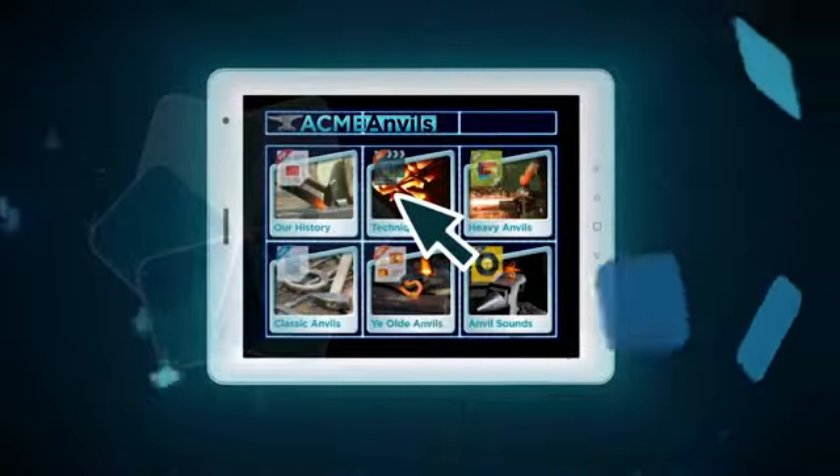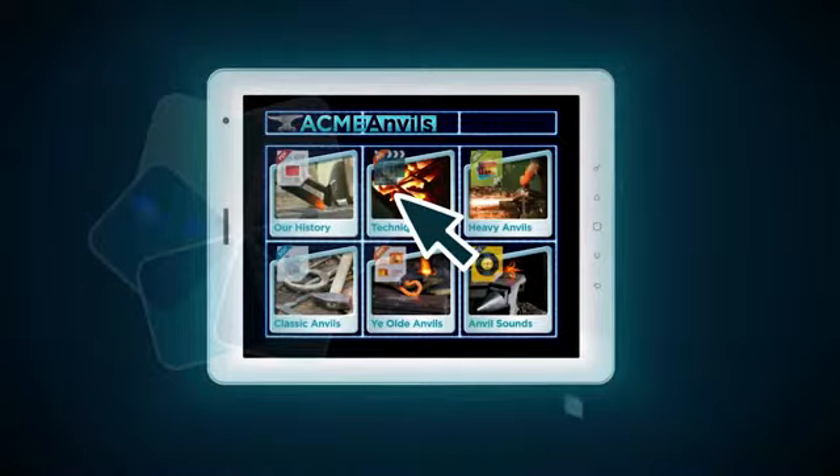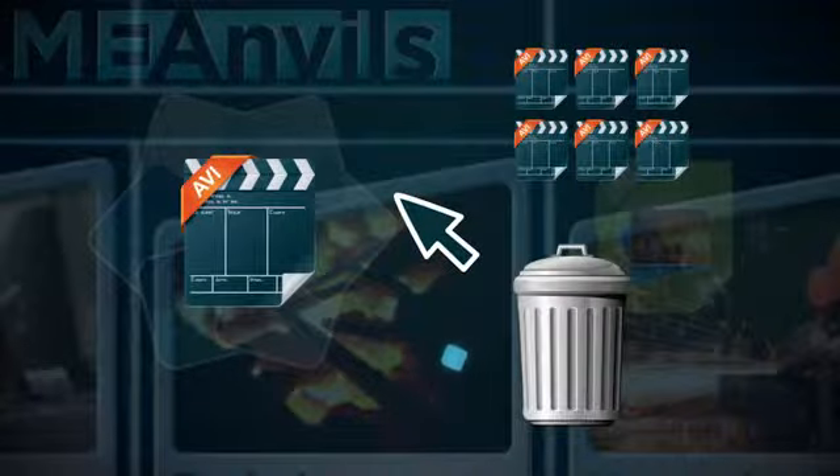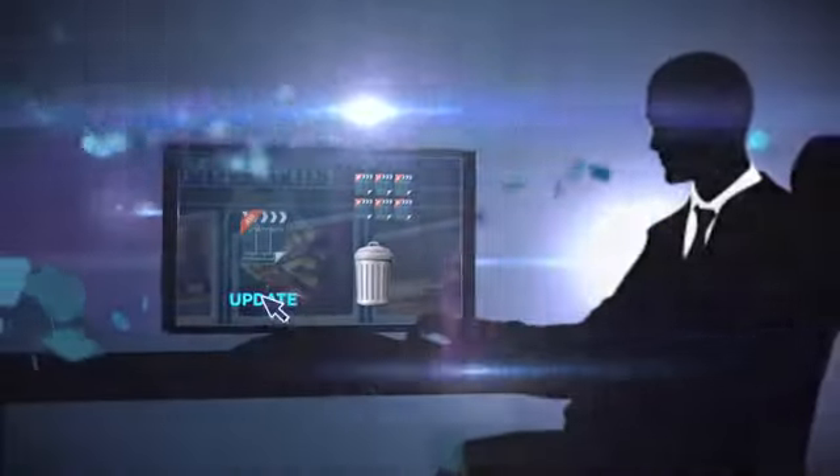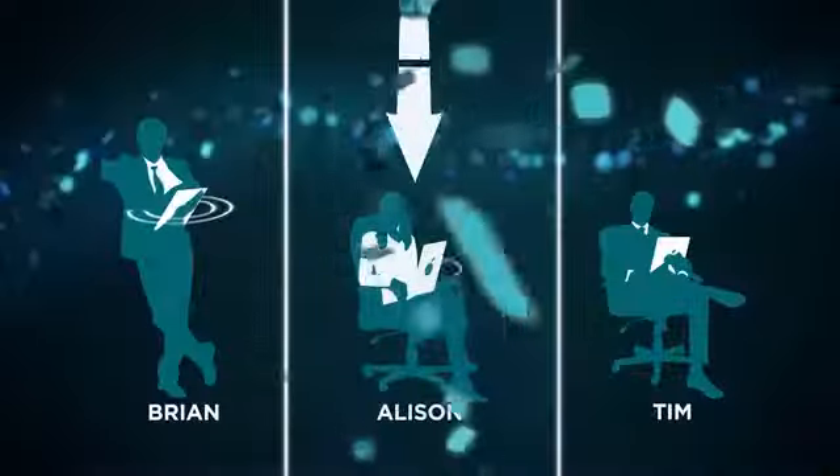When Steve needed to update his Showcase with a new video, he opened his Showcase workspace online, deleted the old video, and inserted the new one. He hit Update, and the Showcase was updated on his team's iPads.